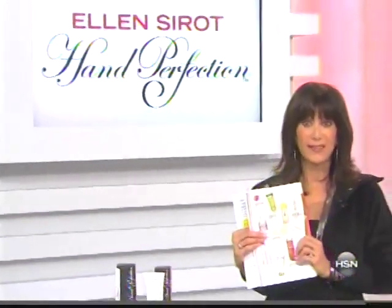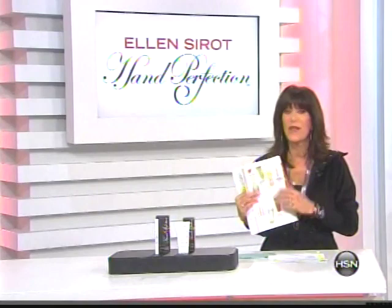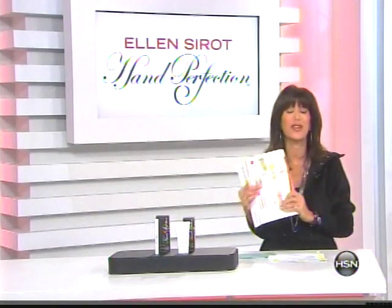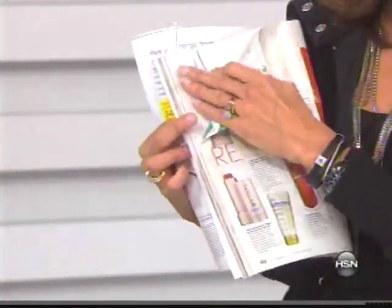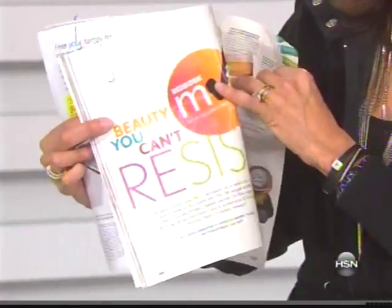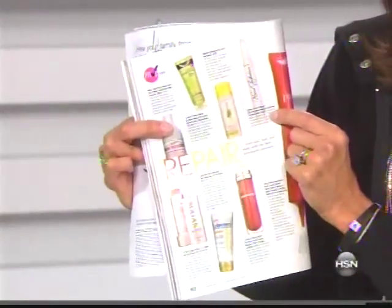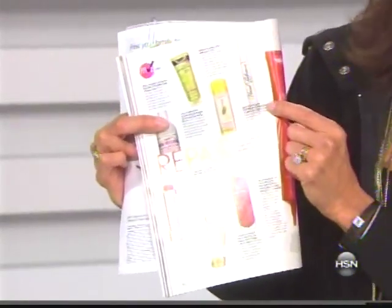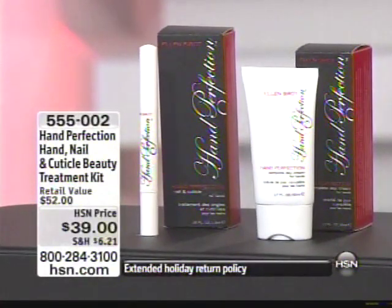Imagine what a brilliant concept — finally to be able to provide the same anti-aging treatment for our hands that we do for our face. That is what Hand Perfection is all about, and it is the only comprehensive line. It has been featured in so many magazines: Star, USA Today, New York Times, to name a few. This happens to be Red Book's most valuable product — the nail and cuticle treatment — which is only part of what you're going to be receiving today as our beauty treatment kit. I have only used it for about a week and I already can tell a big difference in my hands.